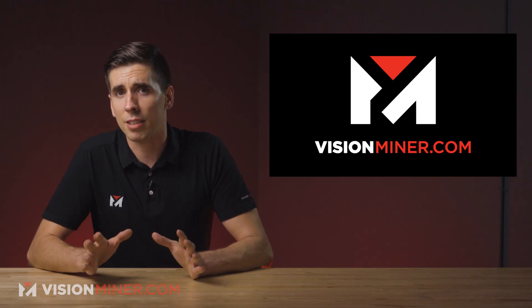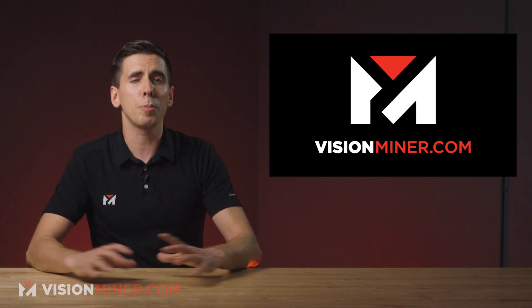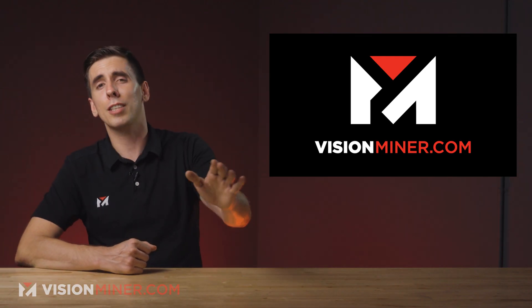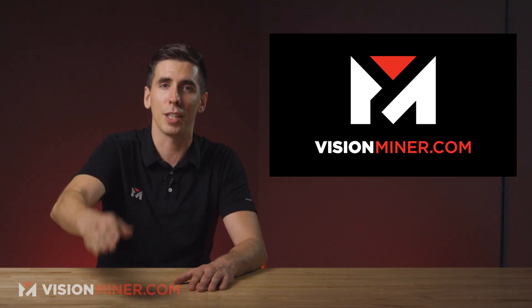If you guys like this content, please hit that like button. If this inspired you, gave you new ideas, or helped you in any way, it really makes a difference for us — and subscribe if you want more. I think it's something like 20% of you are subscribed, so what are you waiting for? Just hit it. Anyway, thanks for watching. Have a positive rest of your day. I'll see you on the next video.